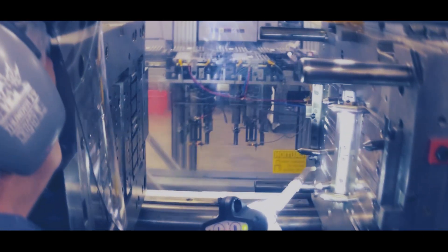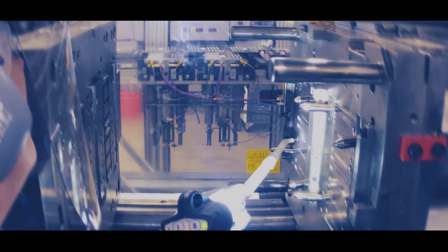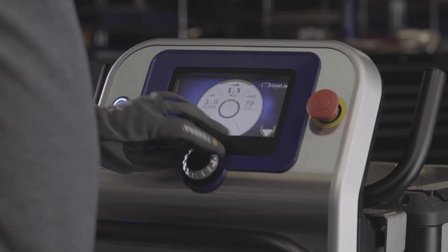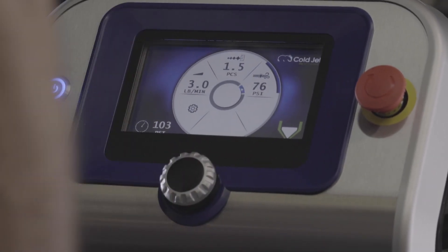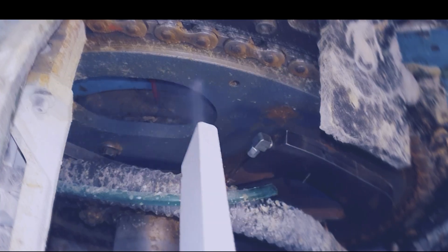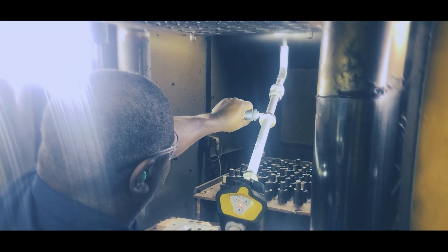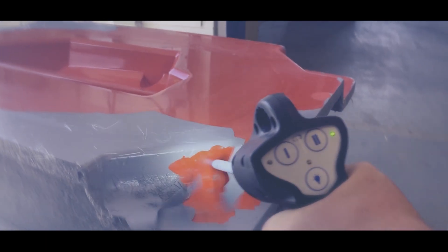The Aero 2 machines are not only the most technologically advanced on the market, they're also the easiest to use. With a 7-inch LCD color screen and digital controls, you can easily view and adjust blasting parameters and machine settings. And with programmable and password-protected application recipes, you can stay in complete control and ensure you're blasting with the most efficient settings for each individual application.